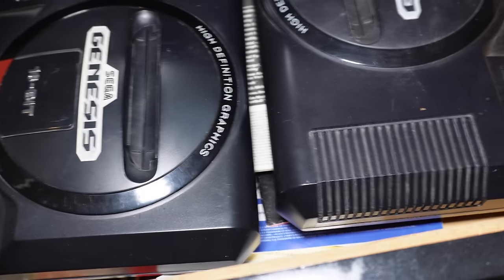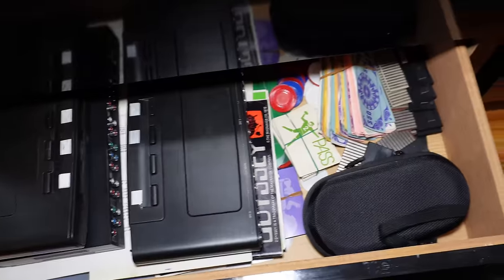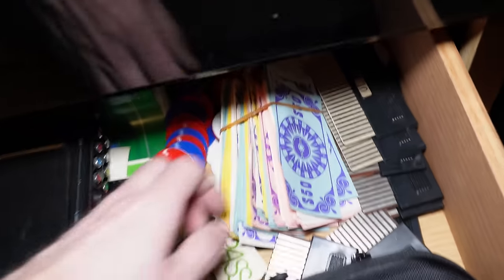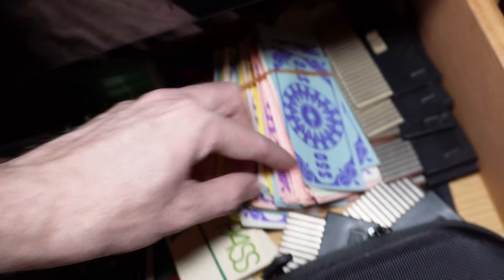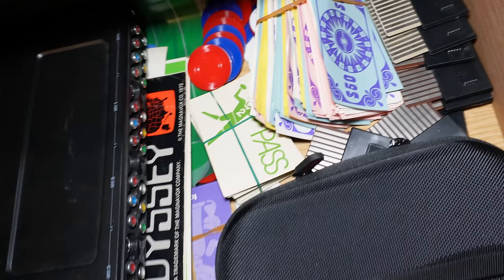You can never have enough Genesis consoles. There's also an Atari 2600 in here. In this last drawer I have some of the pieces that go to my Odyssey game system — it was kind of like a board game system in some ways, with chips, money, cards, and stuff like that, so this is where I keep all of that.